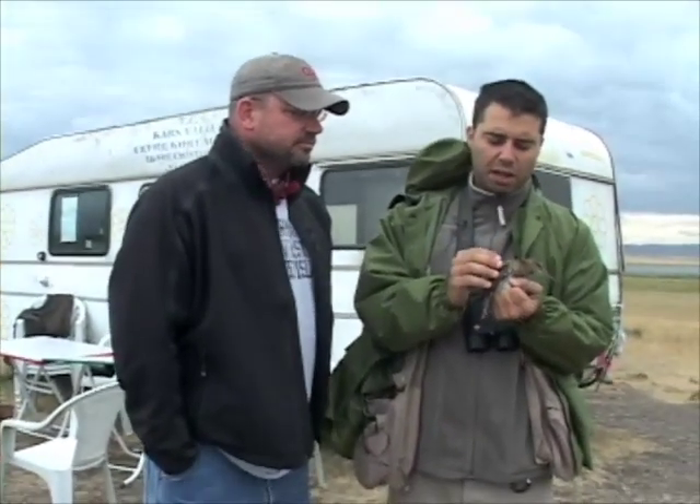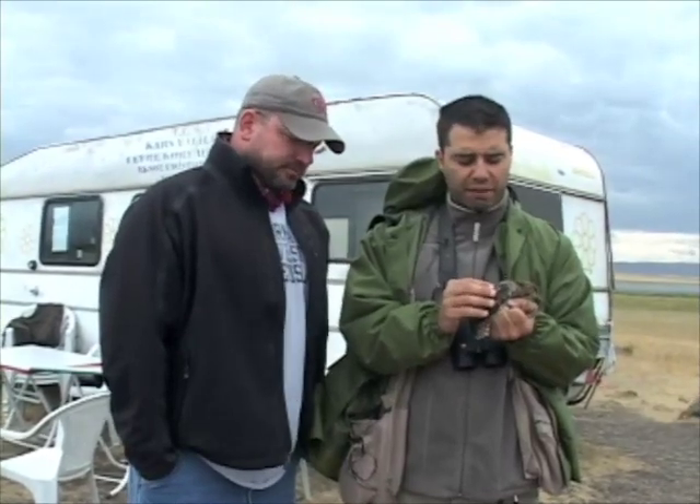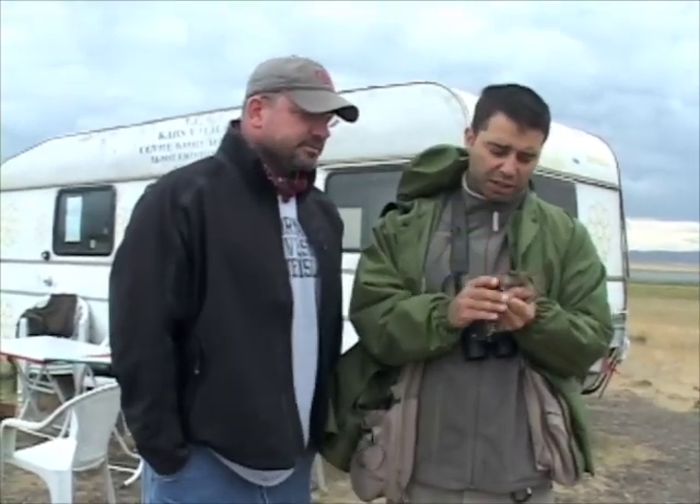These birds are very common here — they are perhaps one of the two most common birds we catch and ring. But they are very hard to see. You only see them when they flush. And when they flush, the common snipe flushes with a loud kind of screeching sound, which I can't imitate obviously.